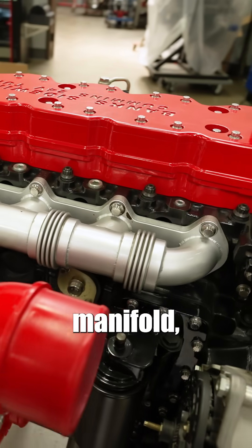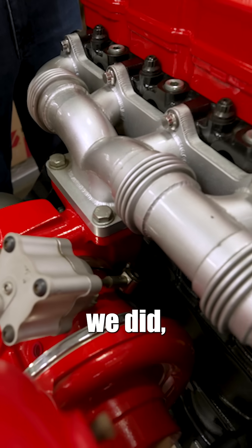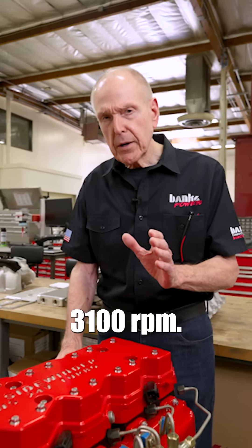We did a fabricated exhaust manifold. When we were done with everything, we had 735 horsepower at about 3,100 RPM.